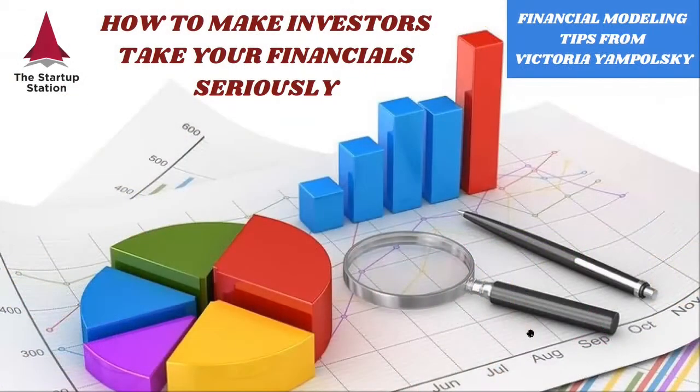Hello and welcome to the weekly financial modeling tips by the Startup Station. Today we're going to talk about how to make investors take your financials seriously.